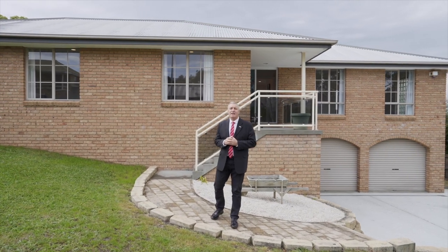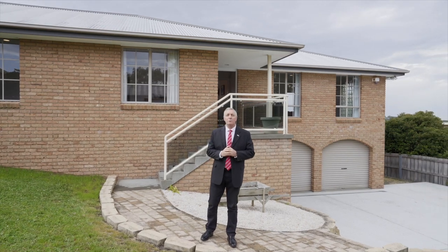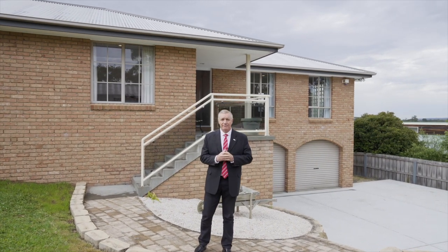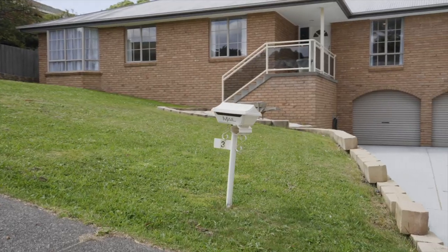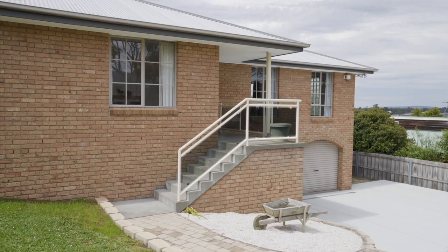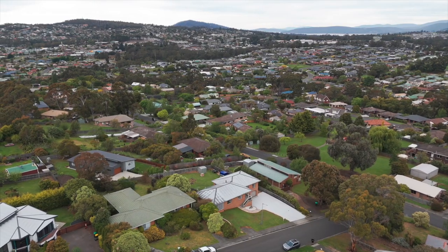Hi folks, Darren from PRD Hobart. Today we're in the desirable suburb of Kingston. Welcome to Three Adalong Drive. This fantastic property offers a perfect blend of modern living and timeless charm, making it the ideal place to call home.